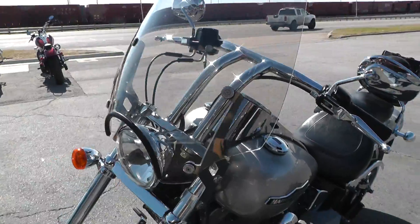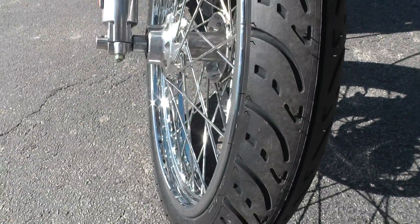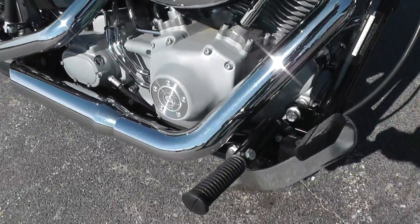It's got a windshield on it, got a brand new tire on the front — new tires front and rear on it. Got the gray motor, forward mount foot controls.